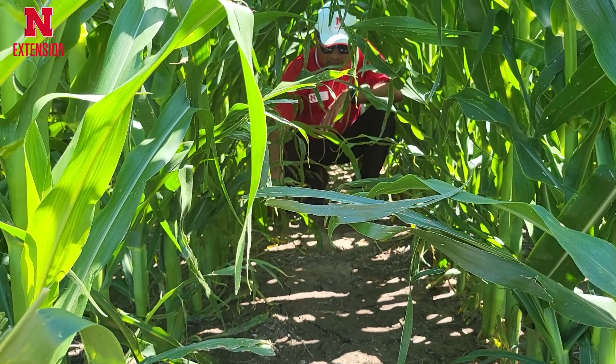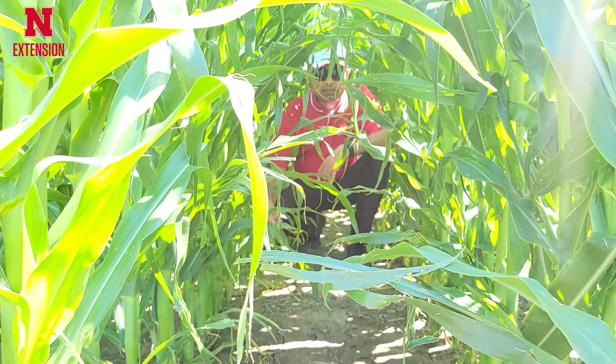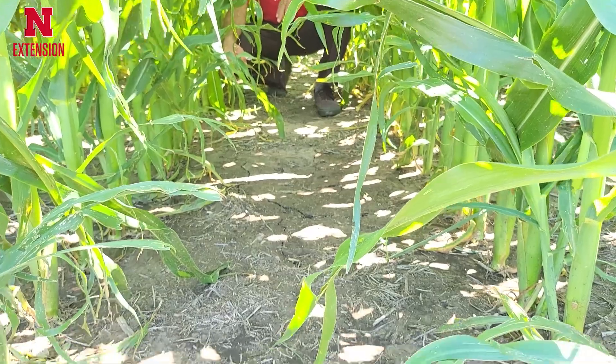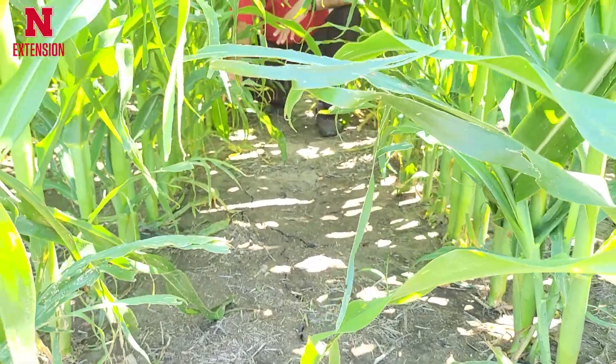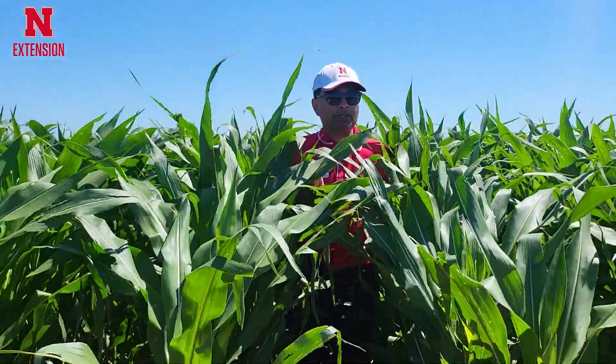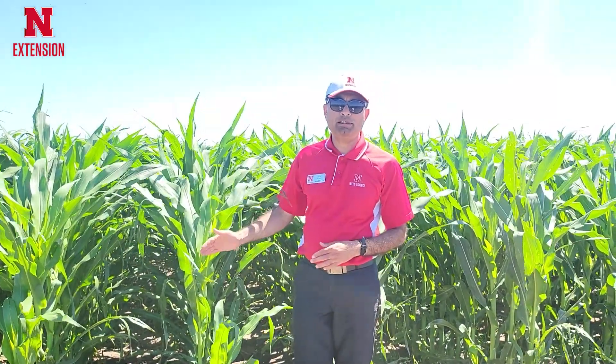You can see this residual herbicide program has provided really great weed control — it is hard to see any weed emerging. Now the corn has closed the canopy, so there are no longer chances that more weeds will emerge. There are a number of residual herbicides you can apply post-emergence, but you need to make sure you apply them before weeds start emerging.